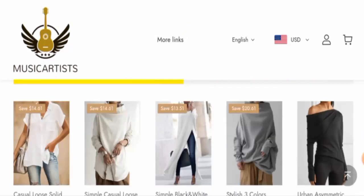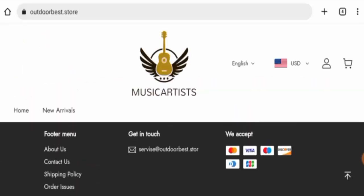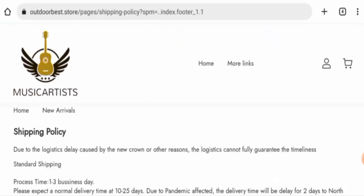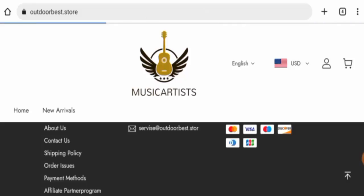Next, we will check the policies. First, we will check their payment policy — they accept Visa, Mastercard, and other major cards. Next, we are going to check the shipping policy: processing takes one to three business days and normal delivery takes 10 to 25 days.